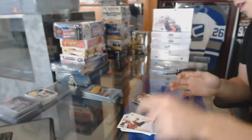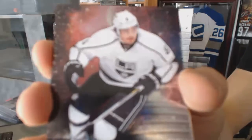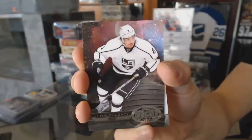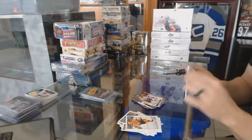And a Retro for the Hawks, Jonathan Toews. Metal Universe for the LA Kings, Drew Doughty. And a Retro for the Islanders, John Tavares.